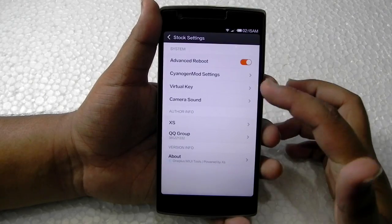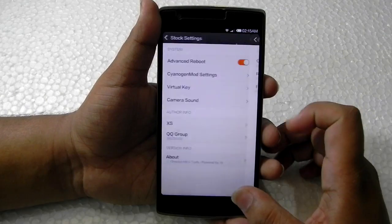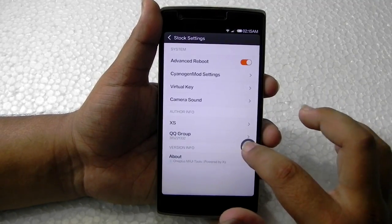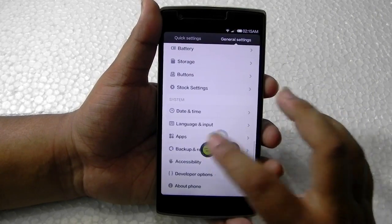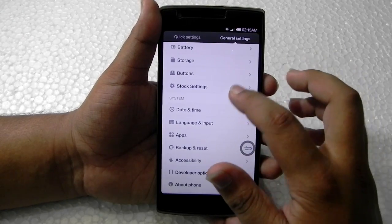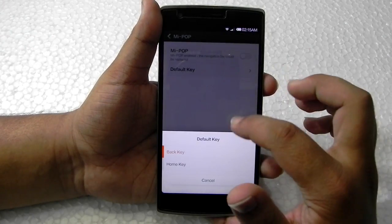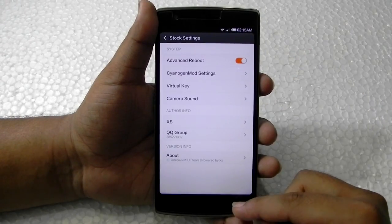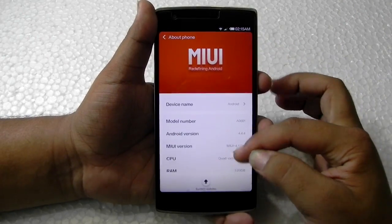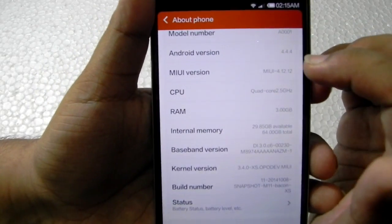As you can see, there are author info settings for the camera, and we can shut off camera sounds. Virtual keys are available — if you open it with the home button, all four keys are there. We can also change default settings. It's quite customizable. The version it's running is Android 4.4.4.